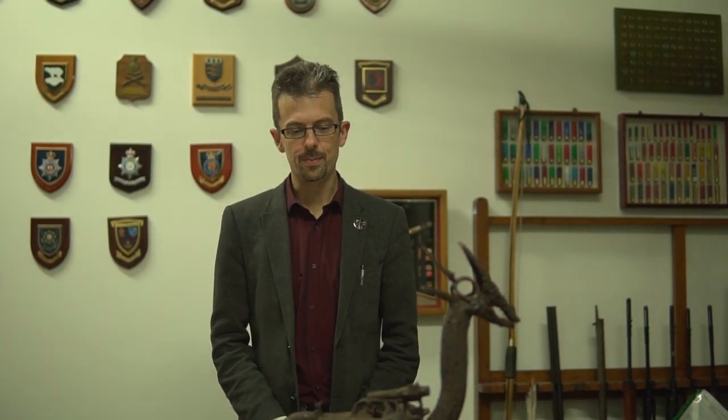It's currently in storage, although it was on display for many years, and it's called 'the bird that wants to survive'.